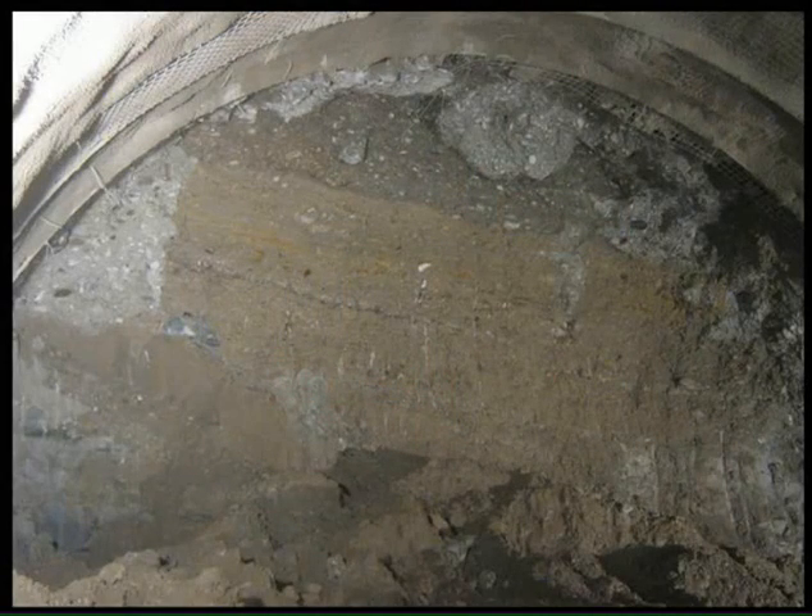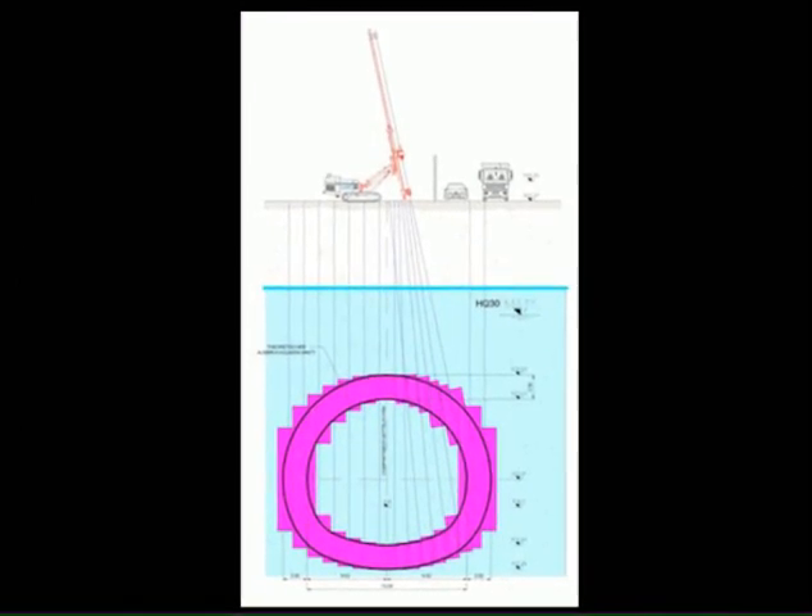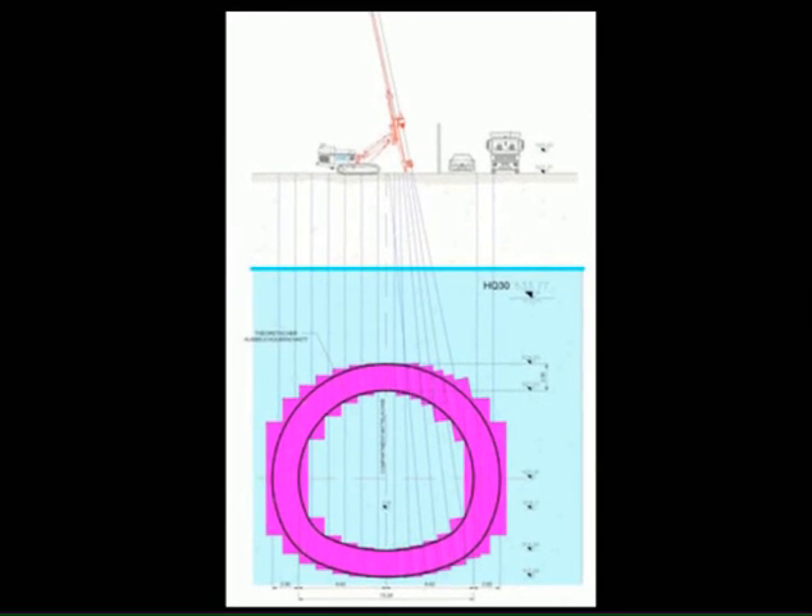To ensure quality control of the project, Trevi designed special software to monitor positioning and a 3D modeling system to allow evaluation of the overlapping columns.